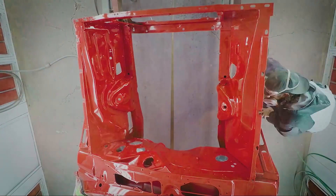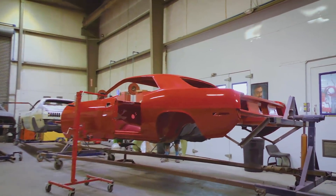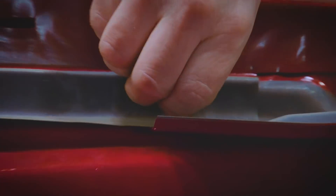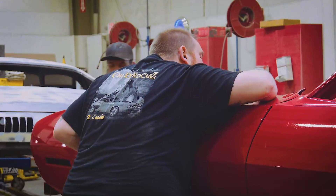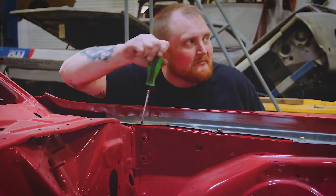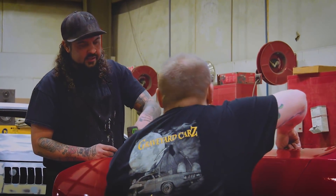Got the engine compartment completely sprayed - that Rally Red single stage covered pretty quickly and looks gorgeous. We'll let it sit in the booth and dry, then get the cab and trunk done, block it all out, and do the final paint job. We hung the Cuda together back there - it was quite fun. It went together with some little quirks we had to adjust, but I'm very happy we didn't scratch the paint. Now it can go over and he can finish everything up.